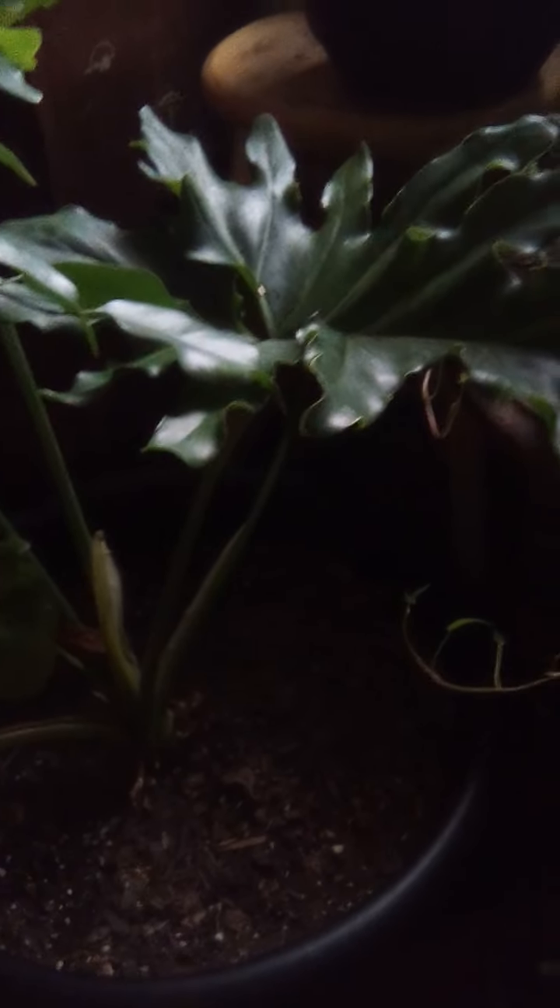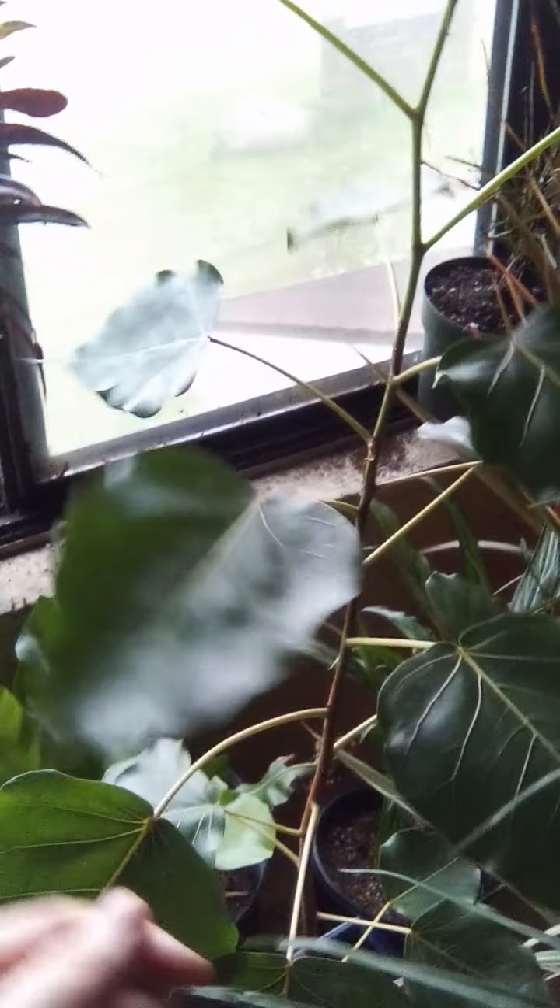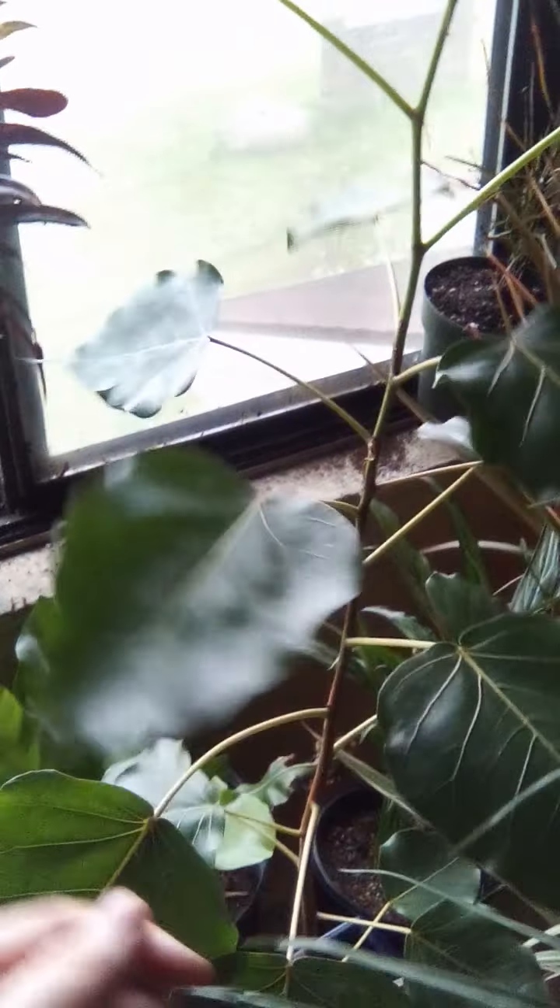We've got my rock ficus back there, my croton which is doing really well, and this weeping fig — again, something that was really small with very few leaves, and now look at it. And then we've got my philodendron — I remember when I only had little shoots like that because for some reason it just completely died back. But it's doing really well now. My dracaena marginata variegata is also doing really well.